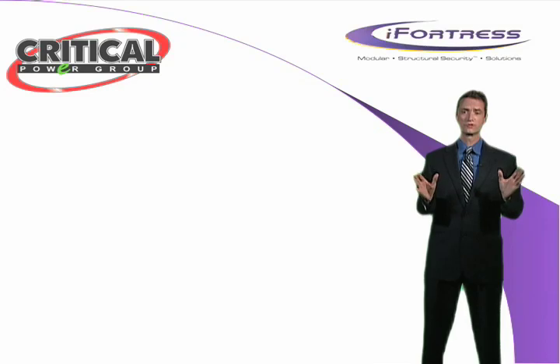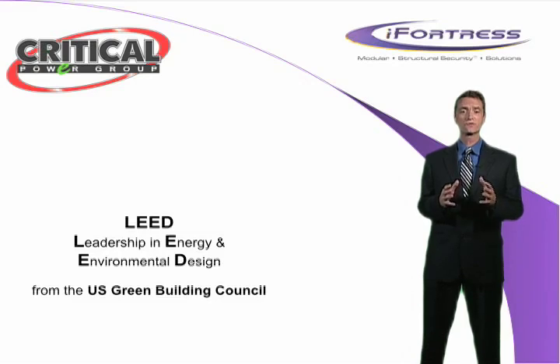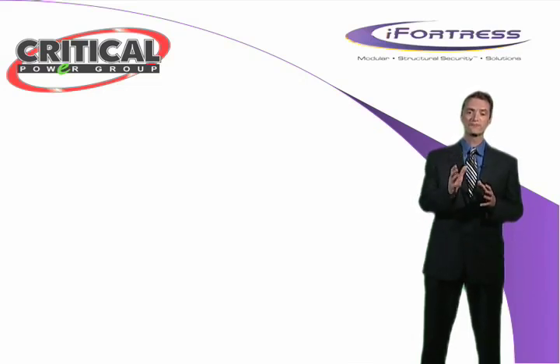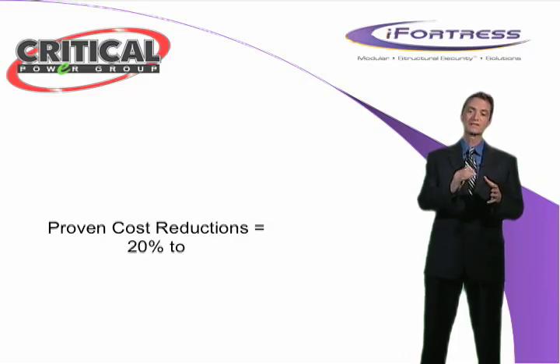The benefits of iFortress go far beyond data center security and integrity. It is soon to be certified as a LEED green technology, and iFortress is made up of materials that are recyclable and provide you with the most energy efficient data center or secure room model in the world. Proof of this can be found through testing the many iFortress structures already in operation, with proven cost reductions of anywhere from 20% to as high as 40%.